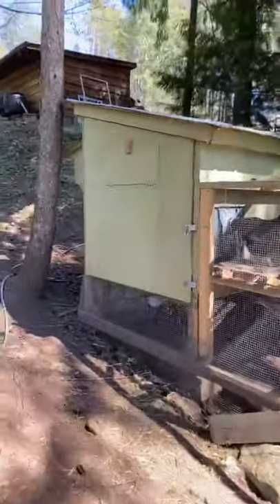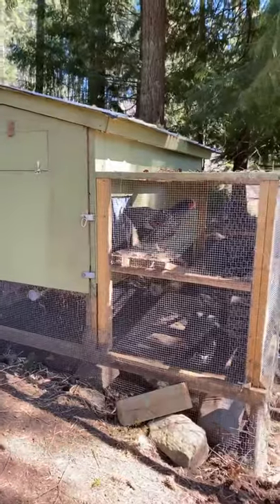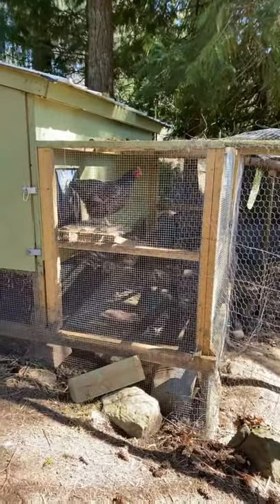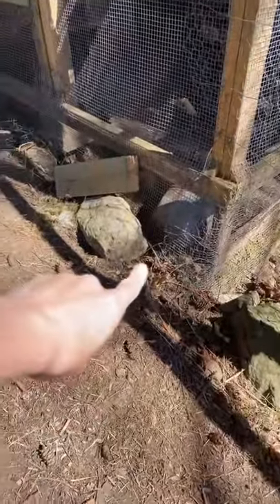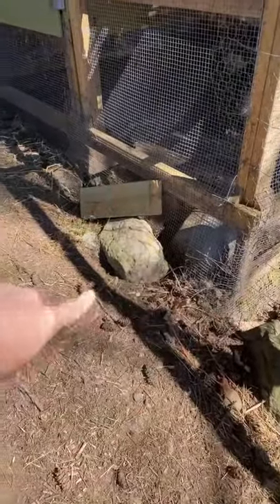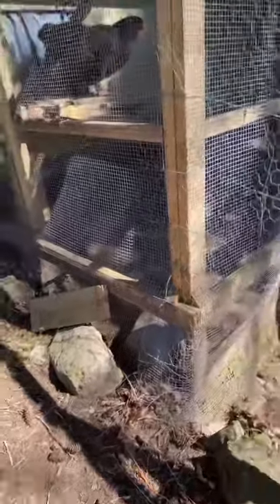Hawks will take them out — we almost had a hawk take one out a couple of weeks ago. Ryan made this incredible hen house. He's dug it in because we do have weasels and pine martens that'll dig in and kill them all. So it's dug in and you've got two doors.